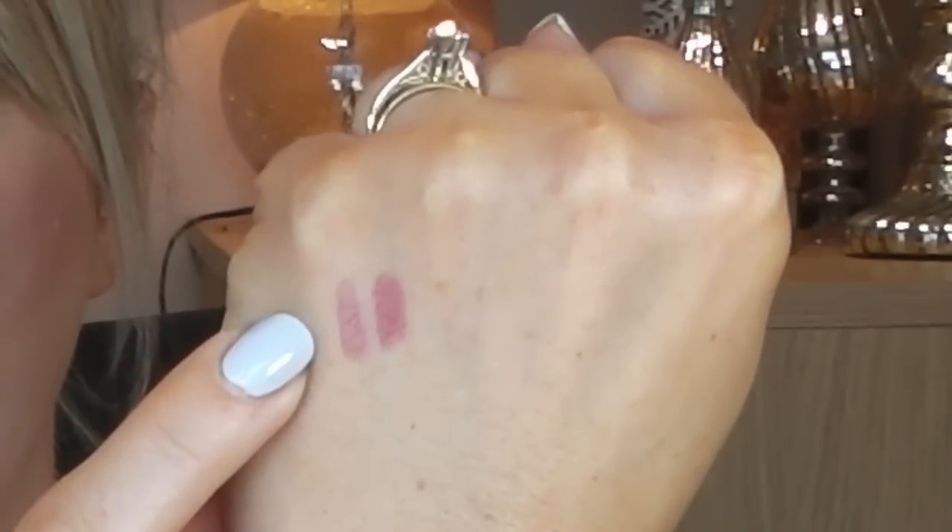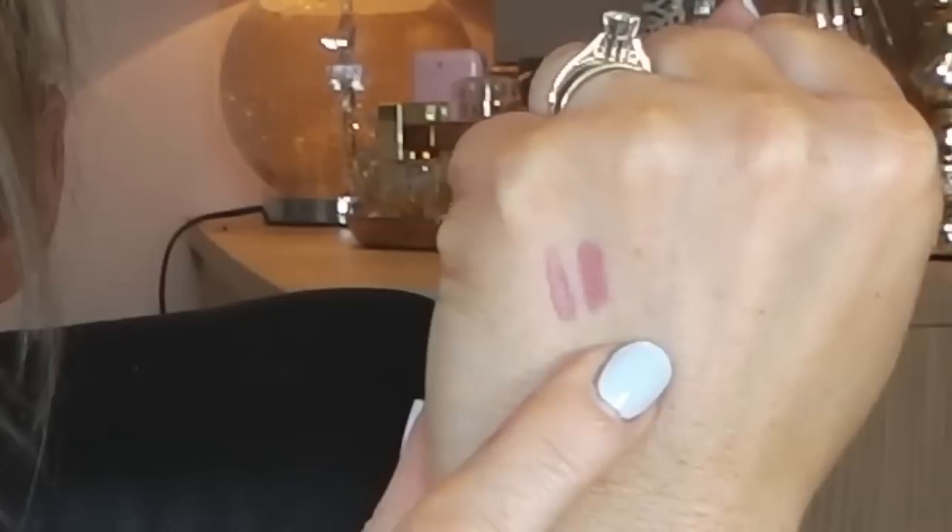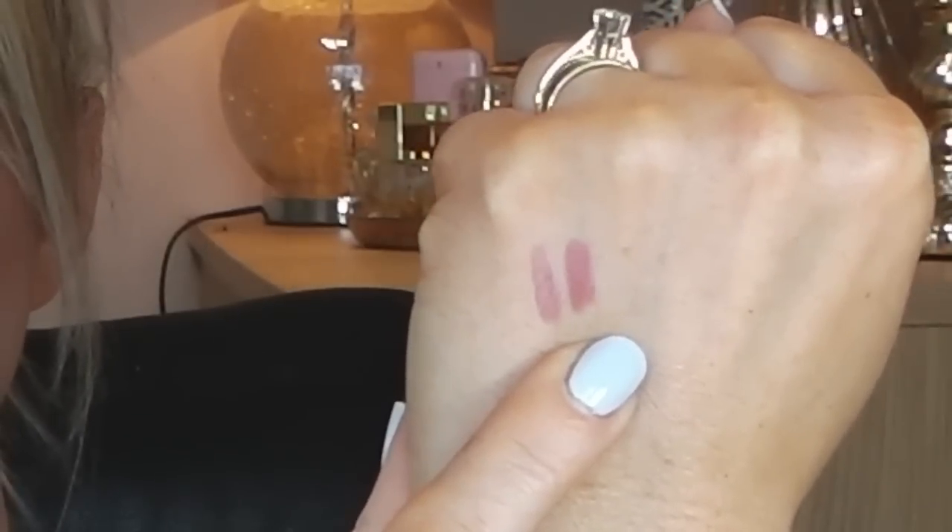So this is Dior Airy Mauve and this is Jordana Baby Berry. As you can see, they are slightly different — by dupes, you don't often get exactly the same color — but if you put them on your lips, you would not know the difference. Dior is a bit more pearly finish and a bit more on the mauve side, but they are very similar.